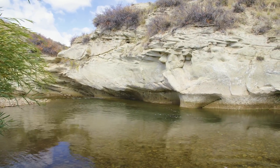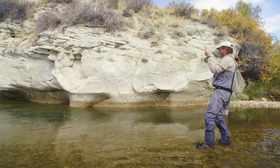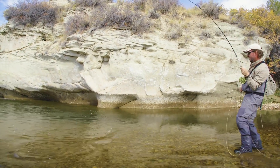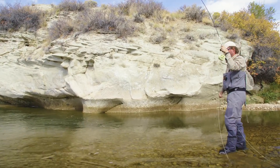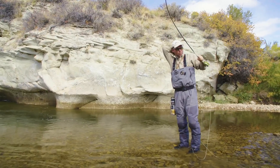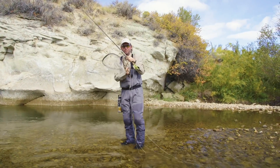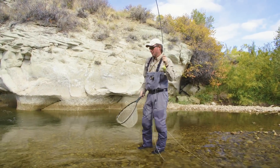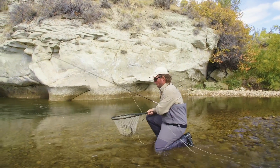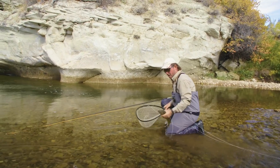Whitefish. I'm not concerned about catching a whitefish here out of this pool right away, because if you're catching whitefish, that's where the trout live. They often cohabitate together, and now I can get this guy out of the system and focus on catching brown trout. Still fun on fly.